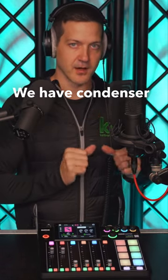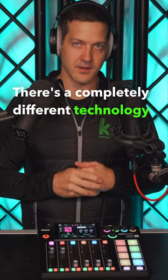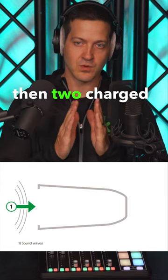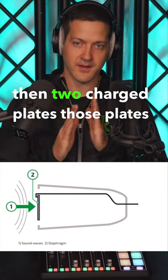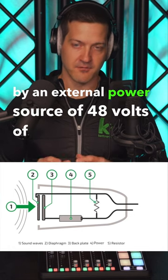Next, we have condenser microphones like the Rode NT1. There's a completely different technology inside these condenser microphones. There's basically a diaphragm and then two charged plates. Those plates need to be charged by an external power source of 48 volts of phantom power.